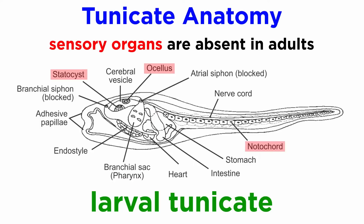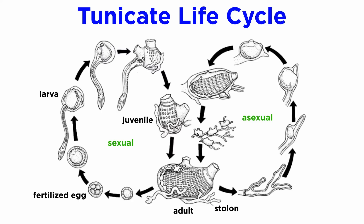Juveniles, however, have a notochord, eye spots, and statocyst. Tunicates are well known for their unique life cycles.